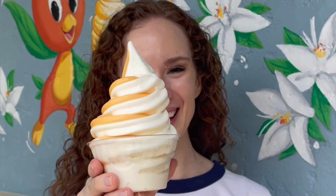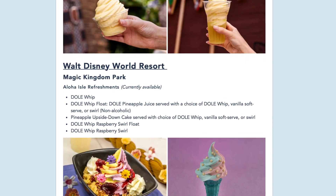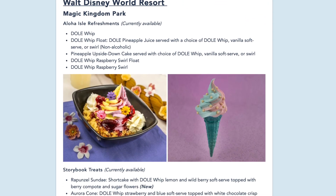You've had classic pineapple Dole Whip, and you might have even had some of the other flavors, but there are even more secret flavors out there you might be missing out on. I went on a hunt for some of the most unique secret flavors that you can try on your next trip.